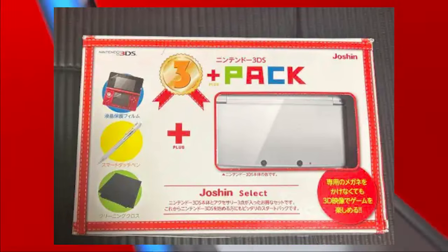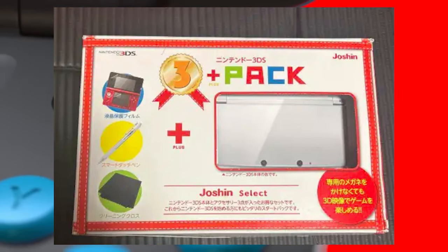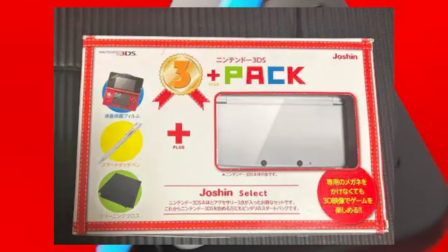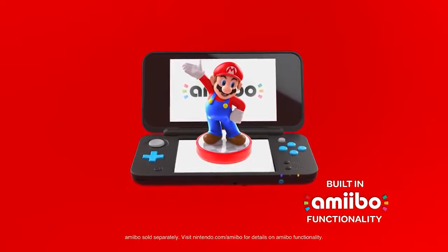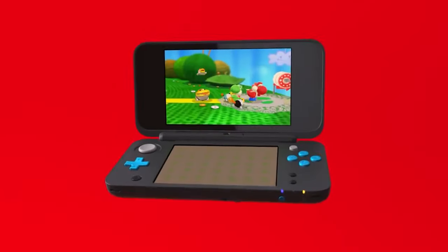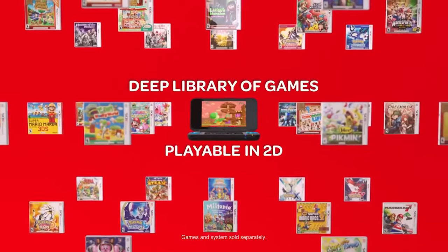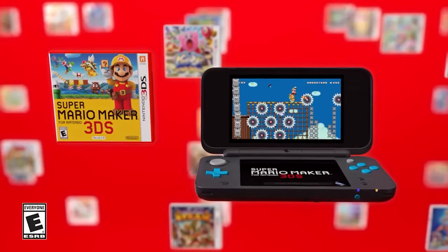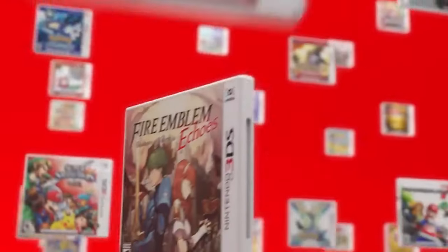The next one is the Nintendo 3DS 3 Plus pack. This one is interesting — I don't really understand it, but apparently between 1,000 and 5,000 of these were made. It's officially released in Japan and it came with the console, a large touch pen, and a cloth. I'm not sure if there's anything specifically special about the console color — the information I have says it came in white, but the box also shows a picture of a red 3DS. An all-white 3DS is awesome, though.